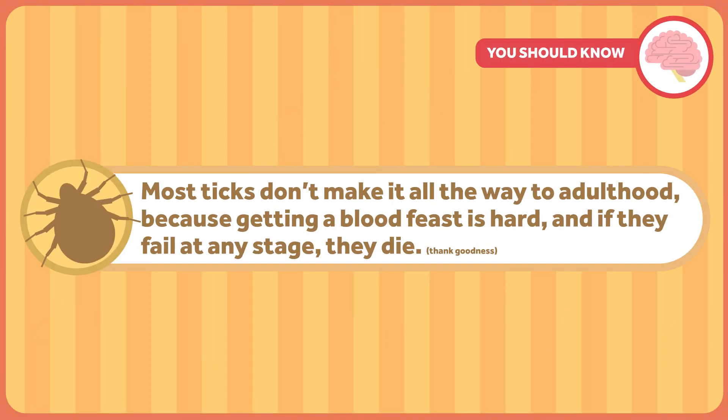Ticks come in two main flavors: hard and soft. They all have eight legs but hatch with six. After their first blood feast, they grow the other two — which is insane. Ticks go through four life stages. They start as eggs, then hatch into larvae. At that point they require their first blood feast to grow into a nymph. Most ticks seem to like a different host — a mammal, bird, reptile, or amphibian — at each stage of development. Nymphs need another blood feast to grow into adults. Most ticks don't make it to adulthood because getting a blood feast is hard, and if they fail at any stage, they die. Some soft ticks need to go through many stages of nymphhood and need a blood feast at every stage.